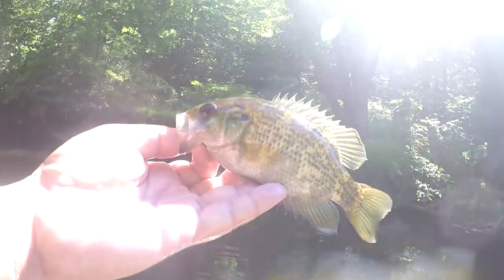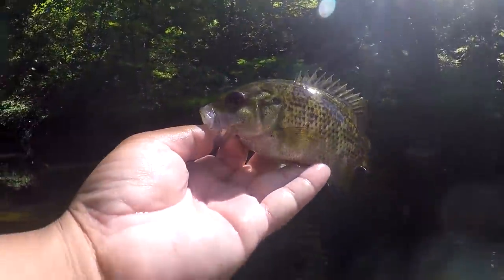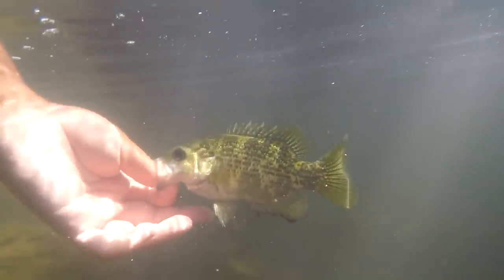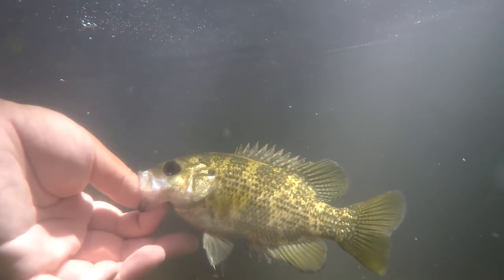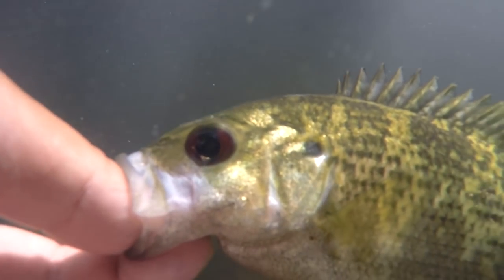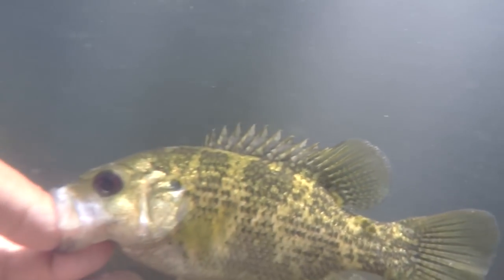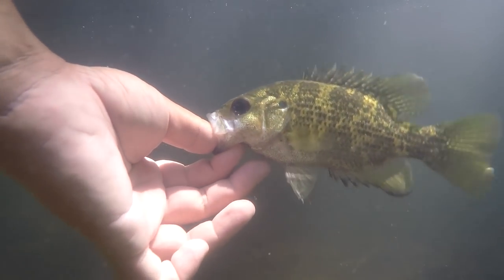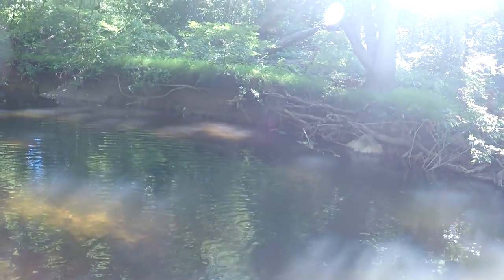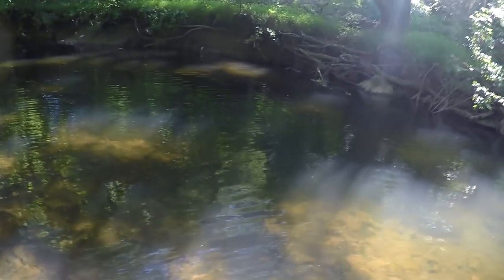Look at that beautiful Ambloplites rupestris — that's what's up! I think this is the first time I'm going to give you guys an underwater shot view of the rock bass. Check those patterns — it makes justice to its name. Slowly going down to the depths of the creek, finding the next rock to hide under. Good stuff.